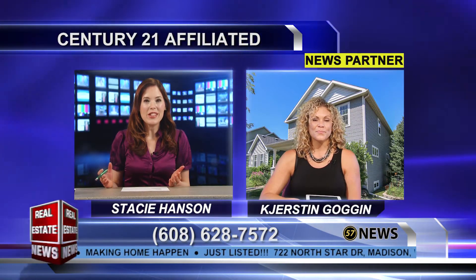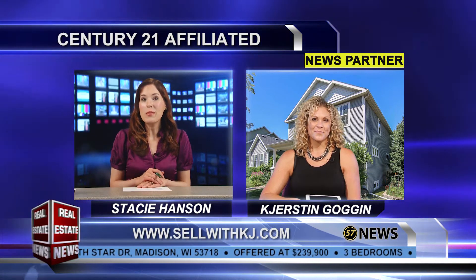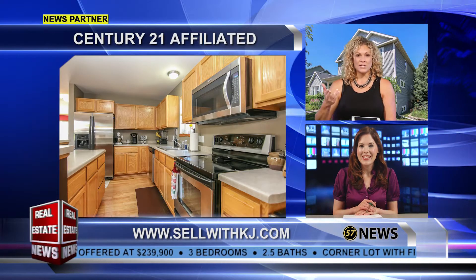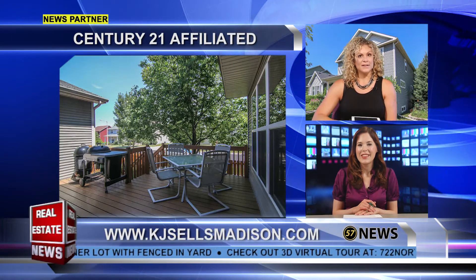A great location and so much to offer, so that one could be going fast — you may want to contact Kirsten about that one. You do also have an upcoming open house as well, correct? This Sunday, July 24th from 1 to 3. It is offered at $239,900 and it's going to go pretty fast.